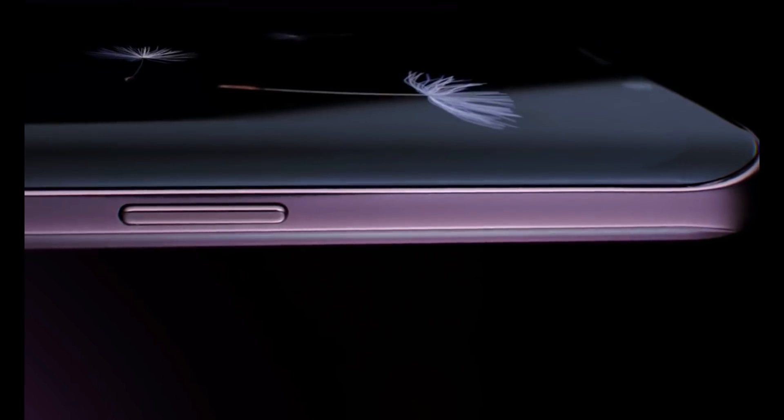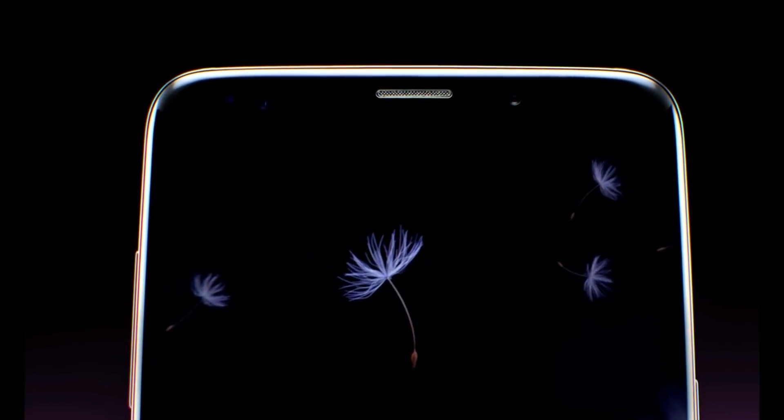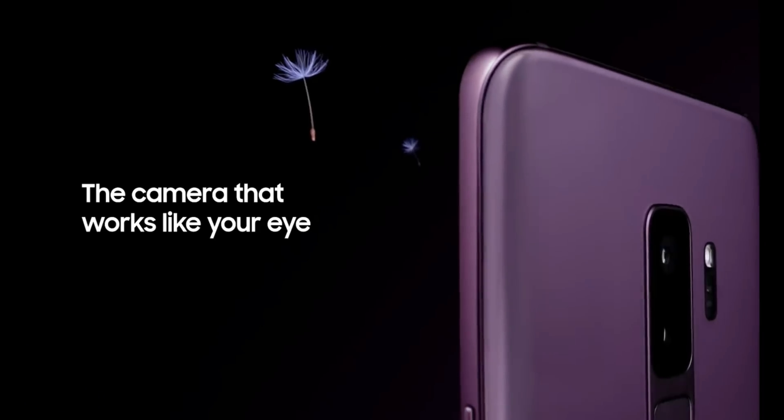Hey, what's up everybody, Kid Android here. In this video I'm going to show you some camera samples taken from the Samsung Galaxy S9 Plus camera versus the Google Pixel 2's camera.